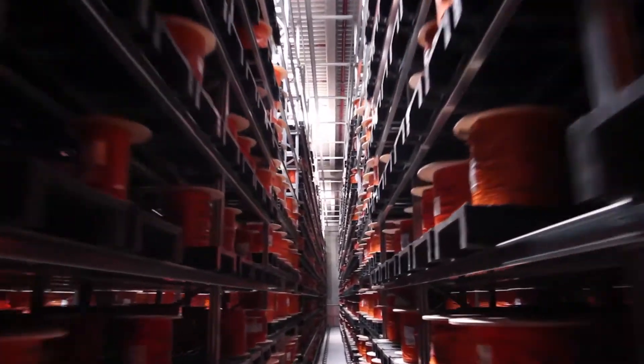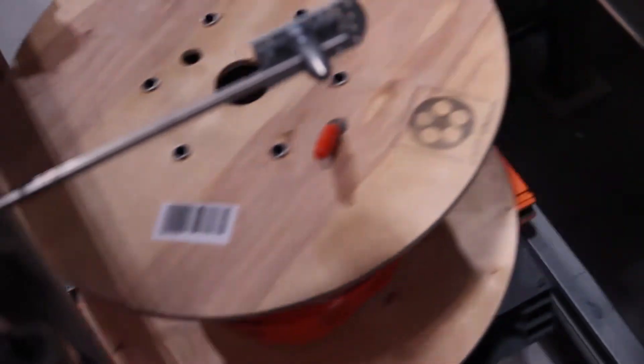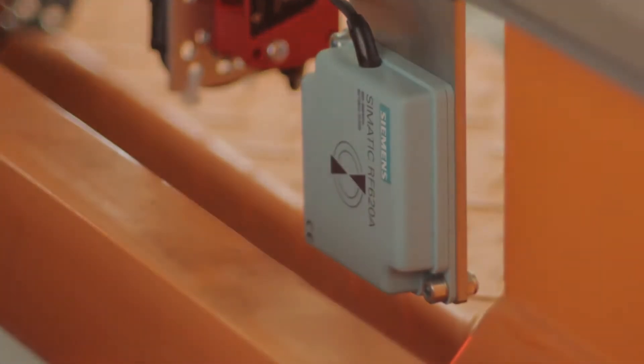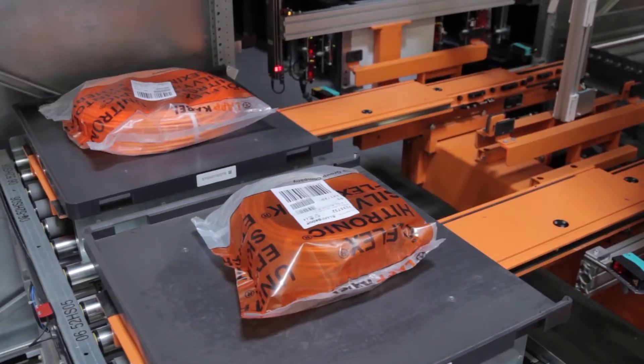An RFID reader on the hoisting tables of the machines ensures that, in spite of the 75,000 storage locations, the correct product is always transported. The two antenna connections of the Siemens readers allow data to be read at both sides, or can be used with double-node suspension equipment.